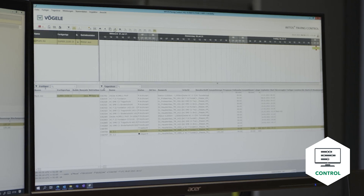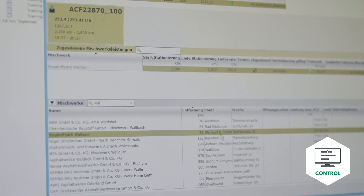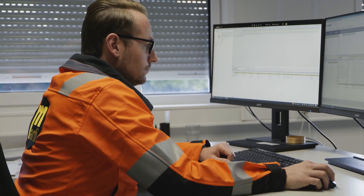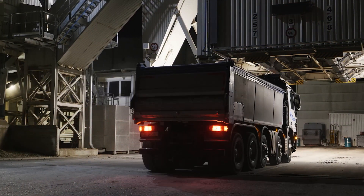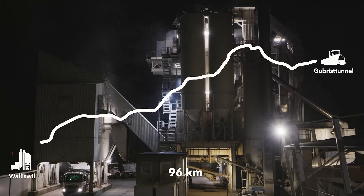The data are clearly displayed and transmitted in real-time. As a consequence, material planning can be adapted dynamically in line with the just-in-time principle. This was particularly important on this job site, as the asphalt mixing plant was in Vallisville, almost 100 kilometers away.